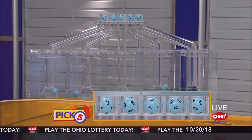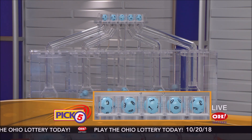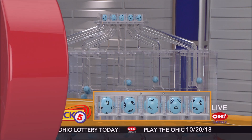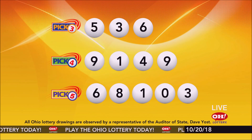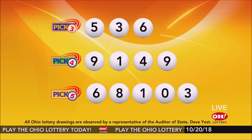Now the winning Pick 5 numbers: first up is a six, next an eight, next a one, next a zero, and finally a three. So today's midday Pick 5 numbers are six, eight, one, zero, three. And remember, play all Ohio Lottery games responsibly.